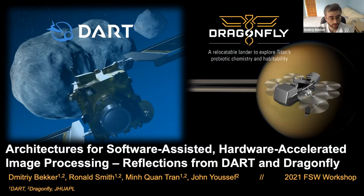Thank you for joining me for this talk. My name is Dimitri Becker, and this will be about hardware-accelerated image processing, specifically our implementations and architectures from DART and Dragonfly. I lead the onboard vision processing implementation for both projects, and we have a small but very focused and dedicated team: Ronald Smith, Minquan Tran, and John Youssef.